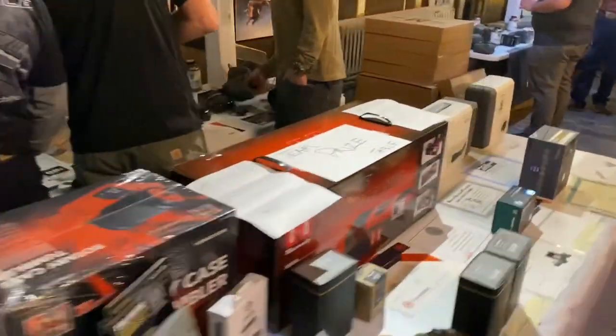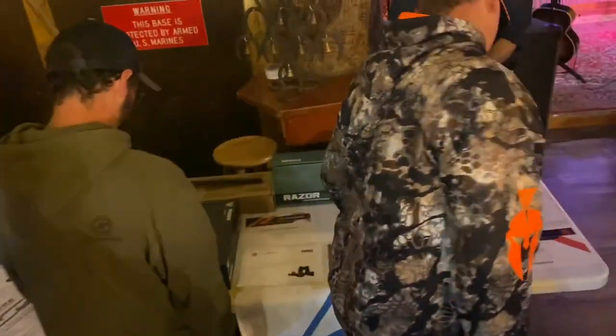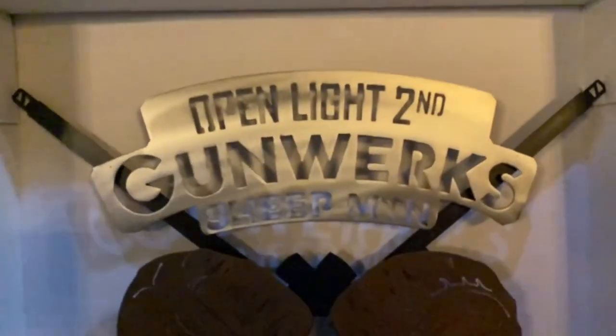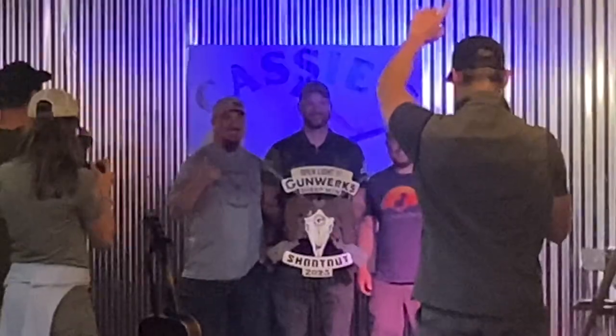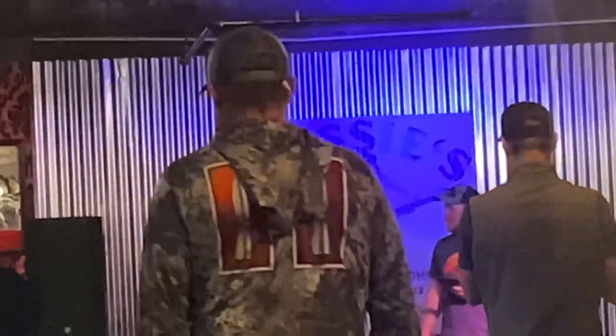Hey Travis — quick wave, buddy. Good job. Good job — first in factory!